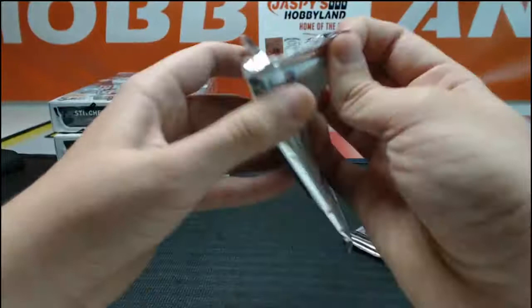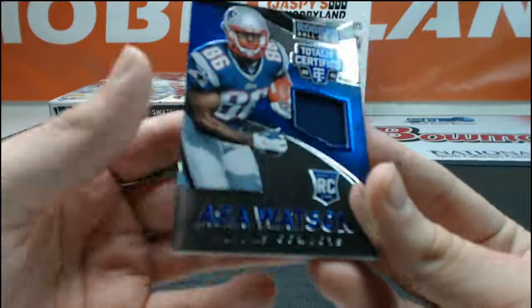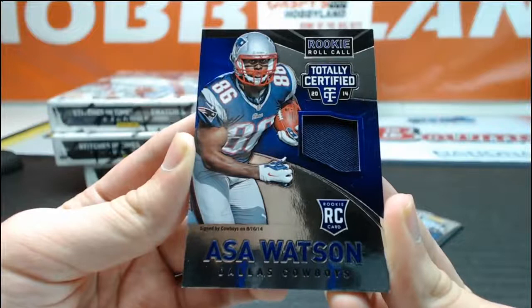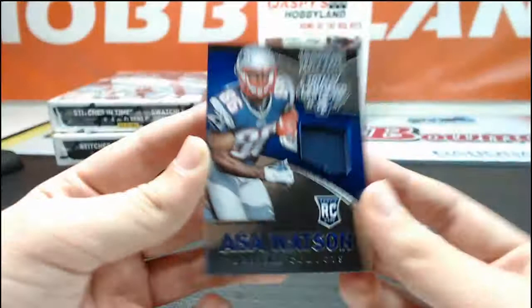Dez Bryant, Tony Romo, Giovanni Bernard, LeDamian Washington rookie numbered 2 of 50 for the Cowboys. Asa Watson going out to HL Sportscards — Dallas Cowboys on that one, even though he's in a New England uniform, 16 of 50.